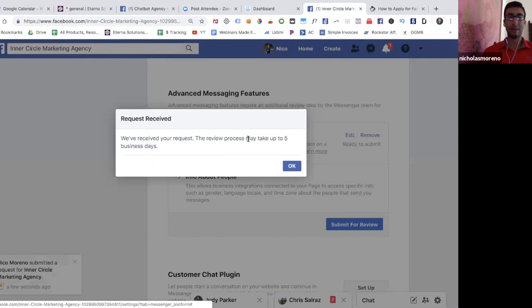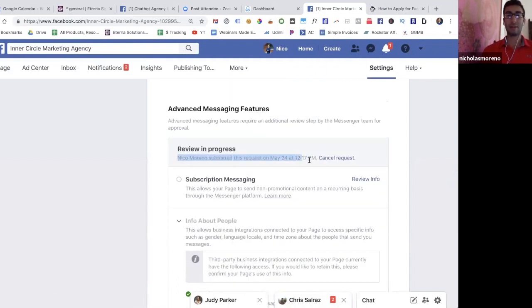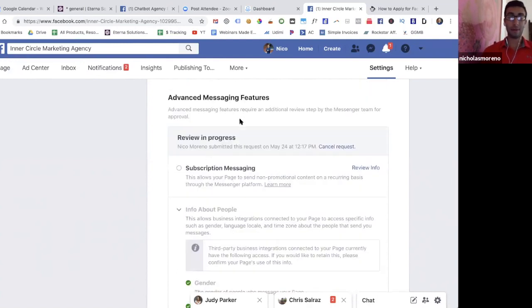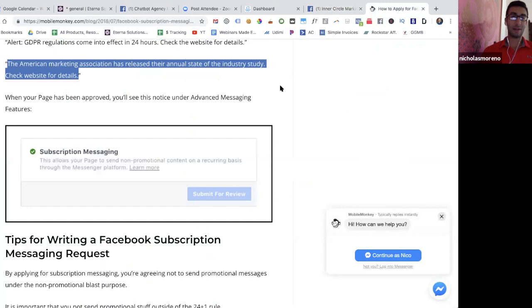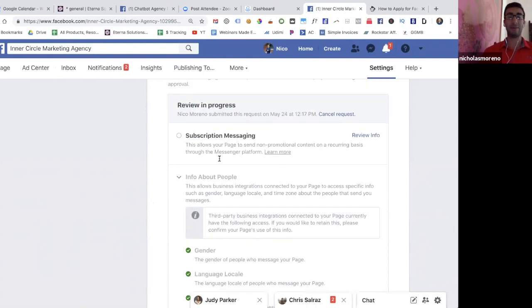It will say 'We've received your request, it may take up to five business days.' For mine, it always took maybe two or three hours. This is what it looks like after submission — you can see who submitted the request and you can cancel it, but just wait. Within a couple of hours it should say whether it's approved or not. If it's not approved, try again with slightly different wording — it took me five or six times before it got approved.